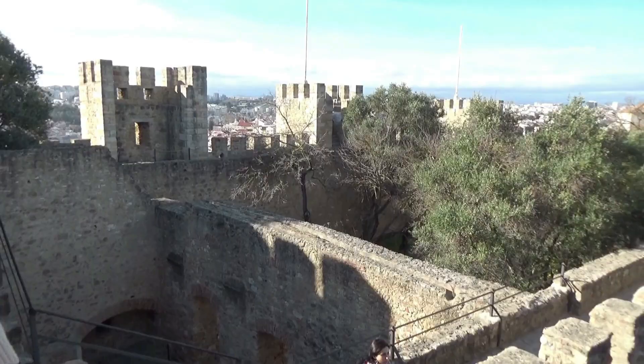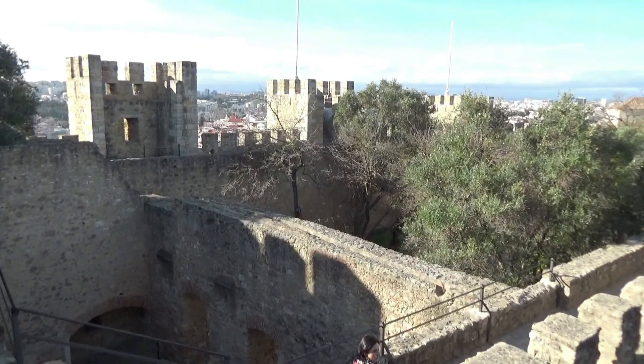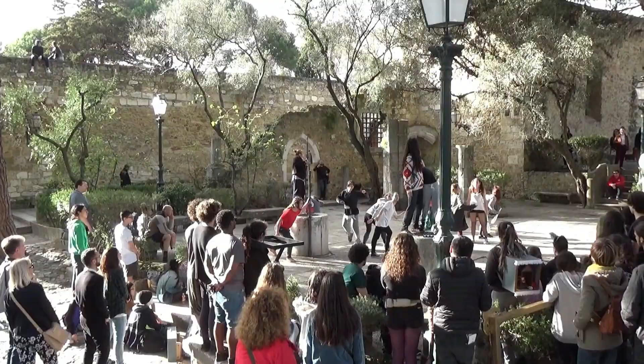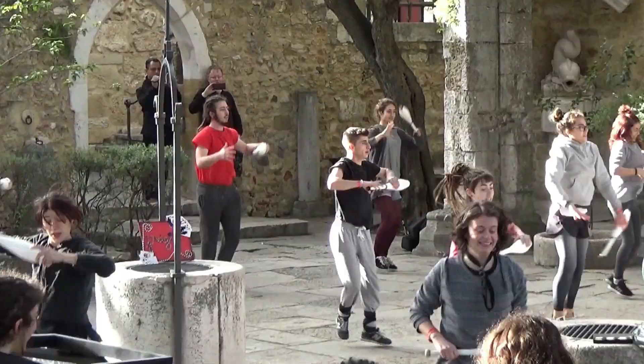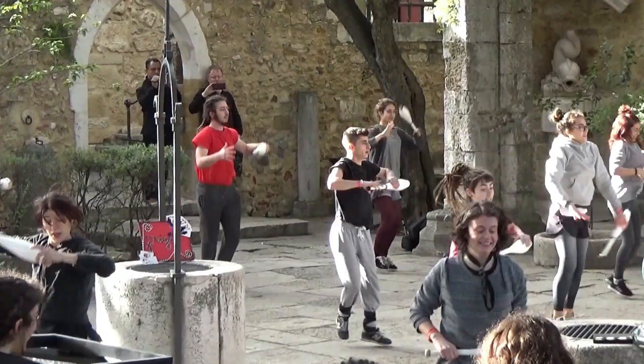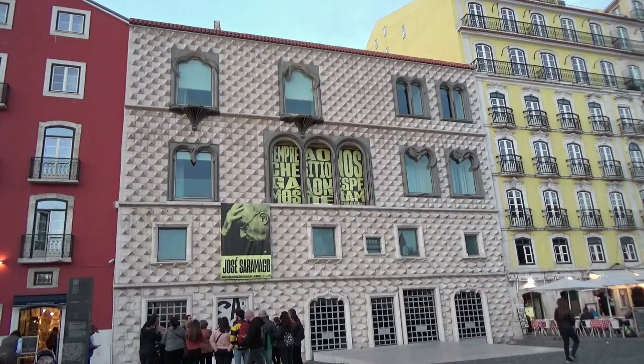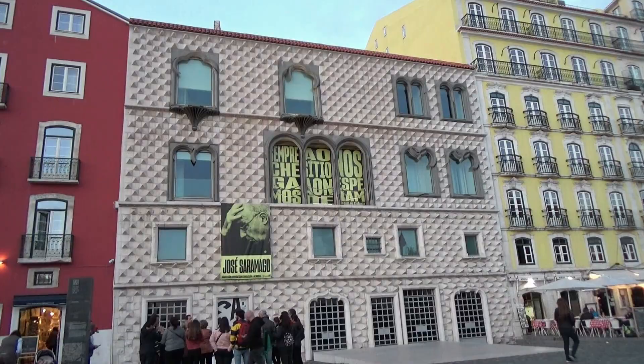From Miradouro de Santa Lucia you can move towards the castle. Going back down the streets of Alfama district, do not forget to visit the Miradouro das Portas do Sol and the Casa dos Bicos.